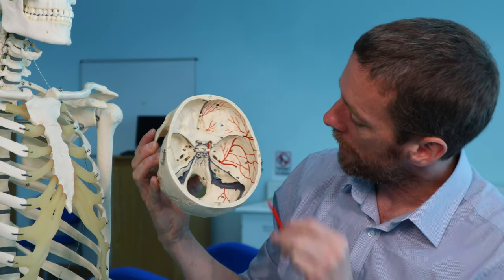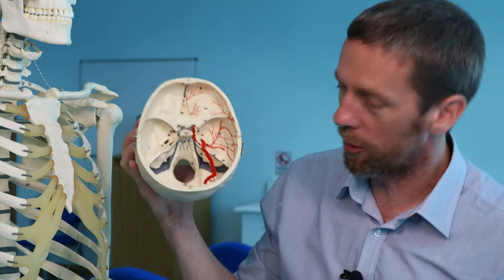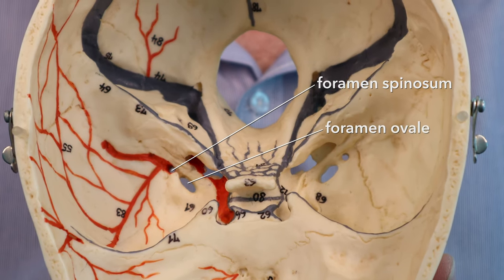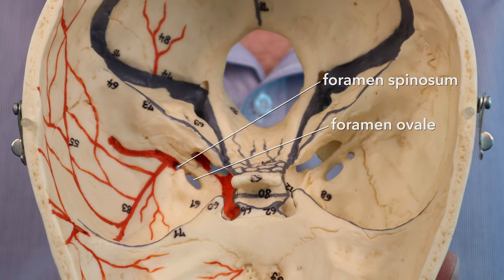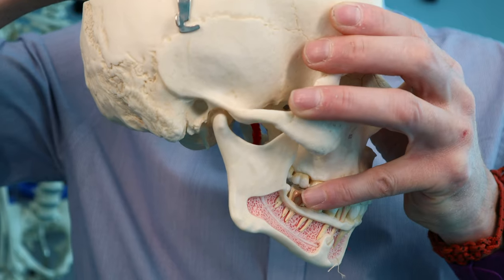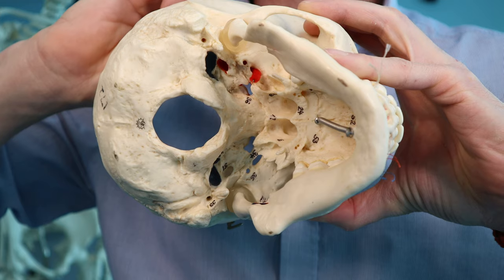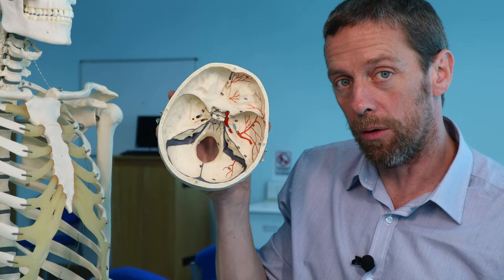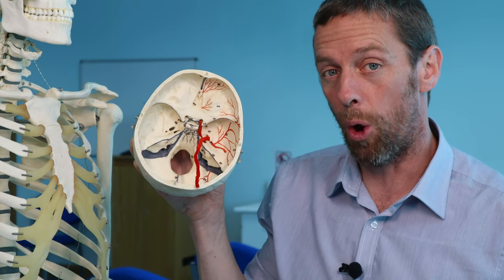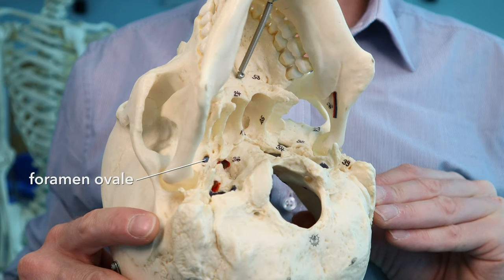Then we have these two next to each other which make a little constellation: foramen ovale and foramen spinosum — both holes within the greater wing of the sphenoid bone, dropping structures down into the deep face. Through foramen spinosum you get the middle meningeal artery and vein — which is why we see the red paint on this skull. Through foramen ovale, the mandibular branch — the third branch of the trigeminal nerve — drops through.